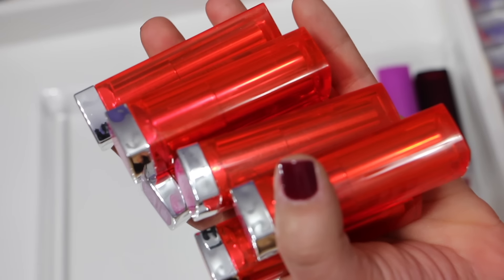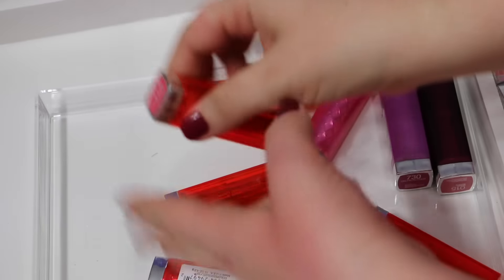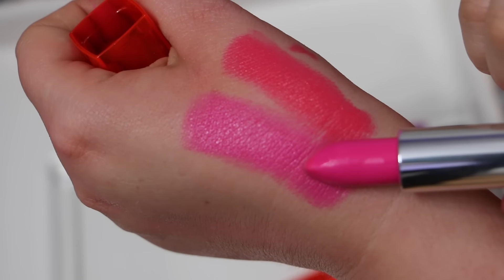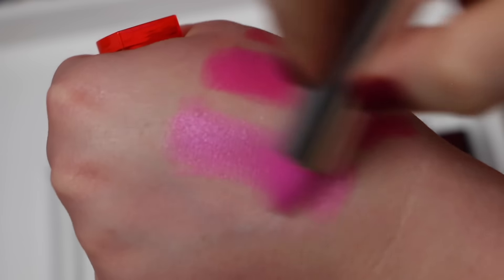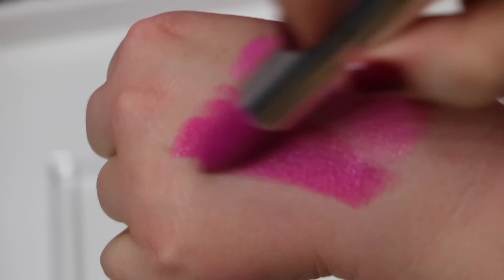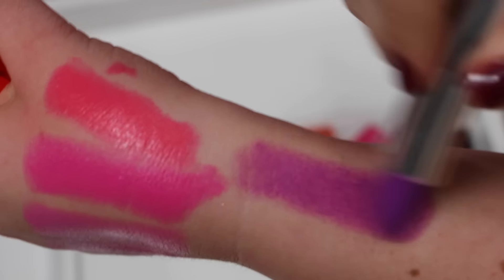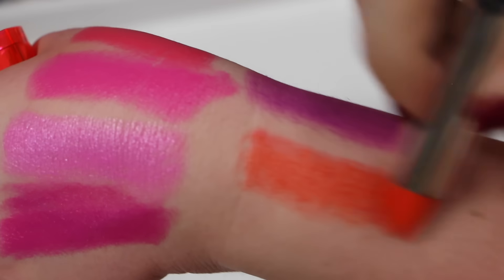These are the bright ones from another Maybelline Color Sensational collection — excellent colors for summer and spring. Going through them: Shocking Coral, Fuchsia Flash, Pink Pop — I wore this color all the time, it's one of my favorites — Hot Plum, Brazen Berry, and Electric Orange.